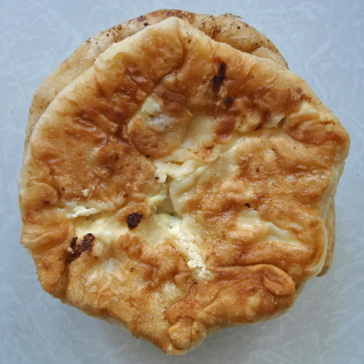Plăcintă is a Romanian, Moldovan and Ukrainian traditional pastry resembling a thin, small round or square-shaped cake, usually filled with apples or a soft cheese such as urdă.